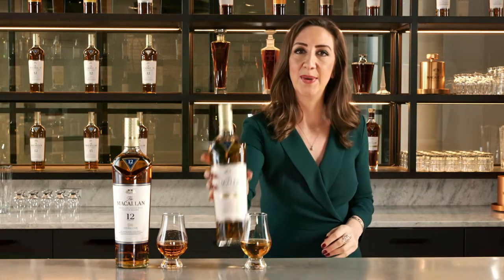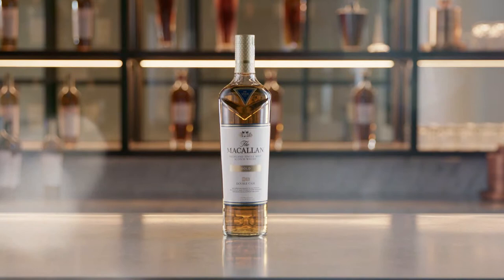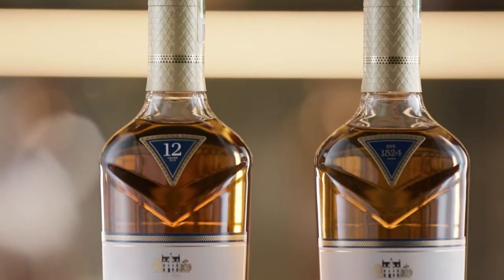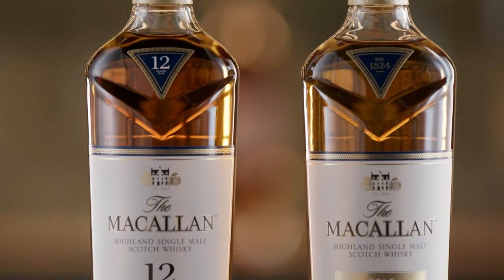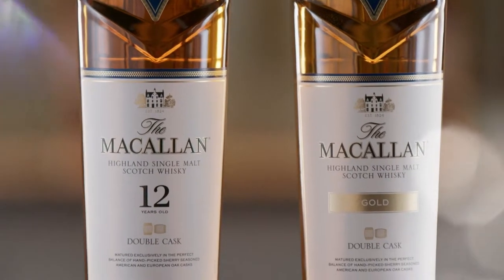And here we have our commitment to innovation: the Double Cask Gold. A new Macallan expression with a distinct flavour profile — a classic Macallan single malt. A perfect balance of hand-picked American and European oak, and an exciting new step for everyone to continue their journey of discovery through the world of the Macallan. The newest permanent addition to the Double Cask range. So let's go continent hopping and explore how the different sherry casks combine to create these unique flavours.